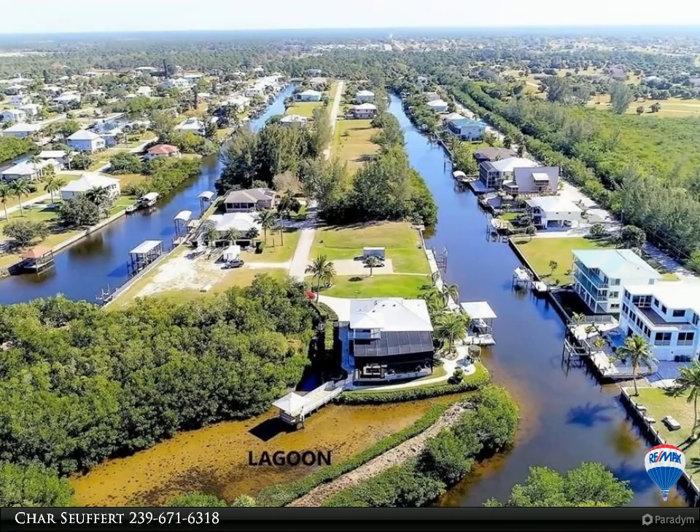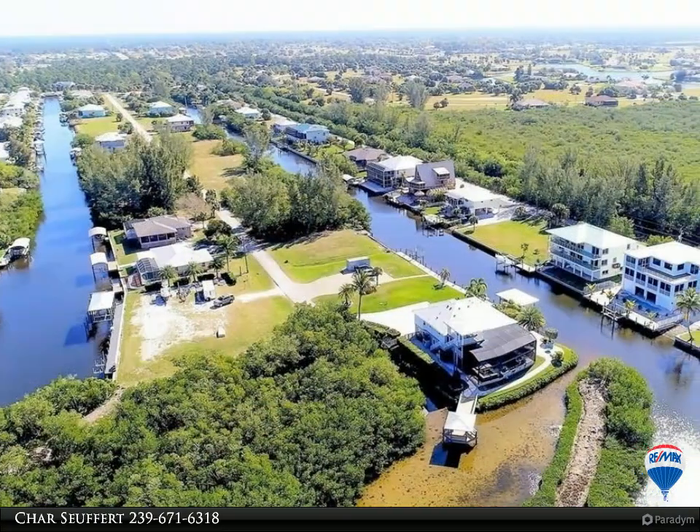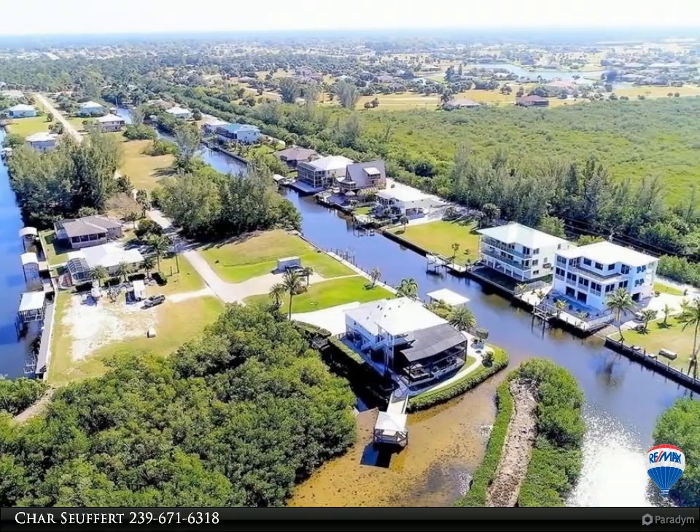Whether you head out for a day of boating or just enjoy fishing from the dock, you will enjoy the very active marine life. Dolphins and manatees are in this canal regularly.